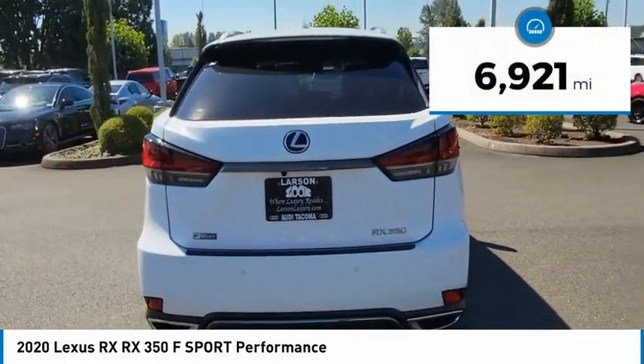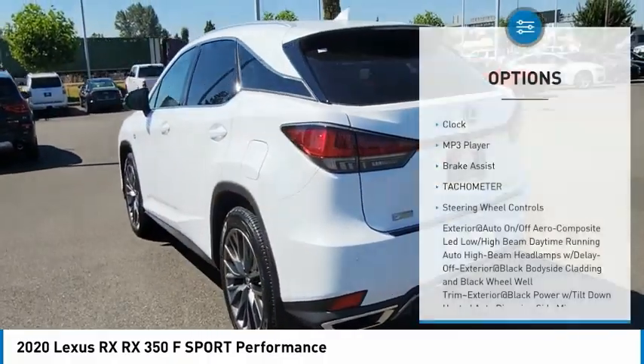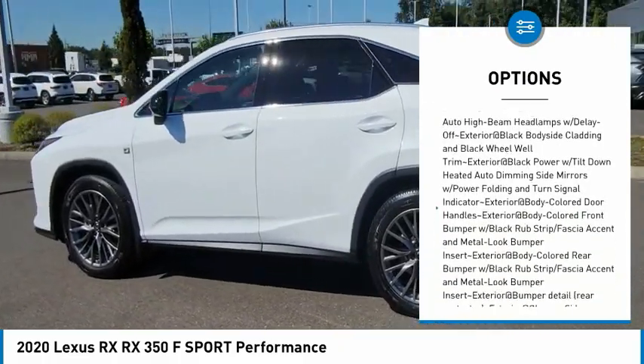This vehicle has less than 7,000 miles. Here are some of this vehicle's great options: clock, MP3 player, brake assist, tachometer, and steering wheel controls.